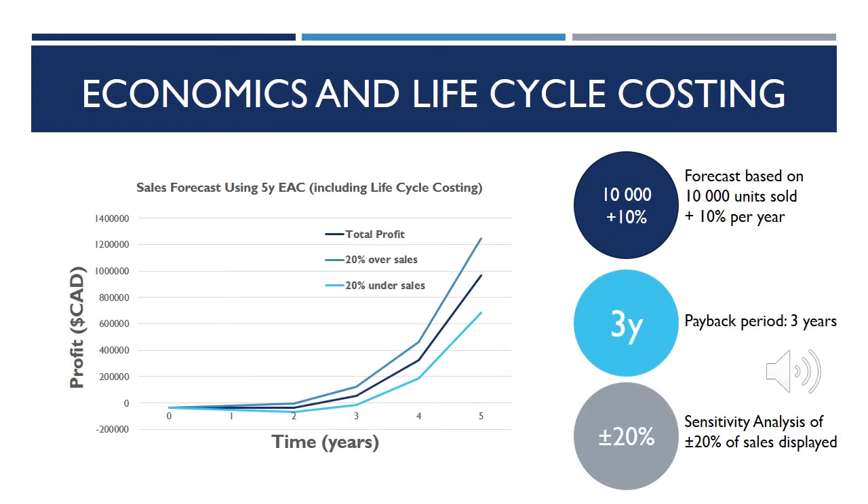Here we have displayed our 5 year sales forecast including life cycle costing from the analysis just previously mentioned. Three projections are displayed. The black represents the total profit based on our estimation of 10,000 units sold plus a 10% average increase each year, while the dark and light blue represent a sensitivity analysis of plus or minus 20% of the estimated sales. From the graph, the payback period is about 3 years without much variation when factoring in the sensitivity analysis.